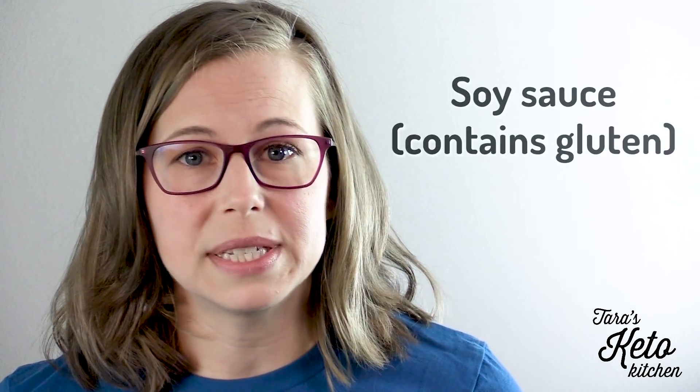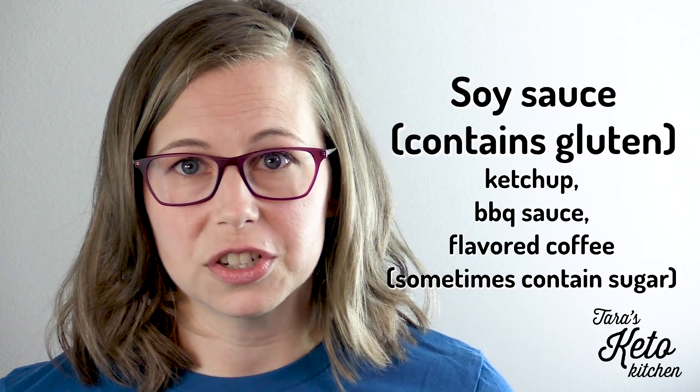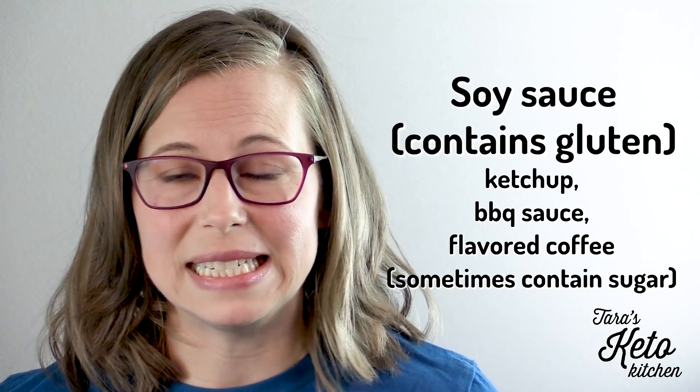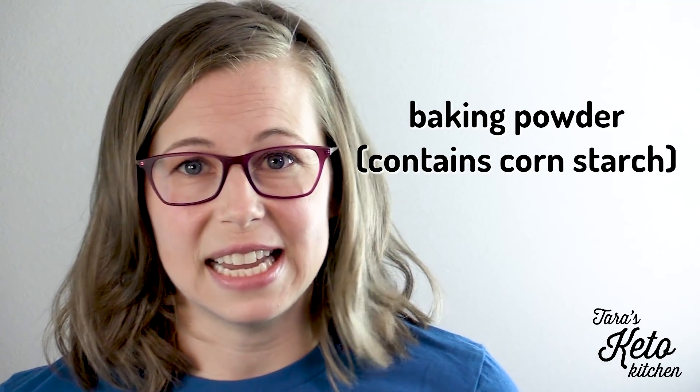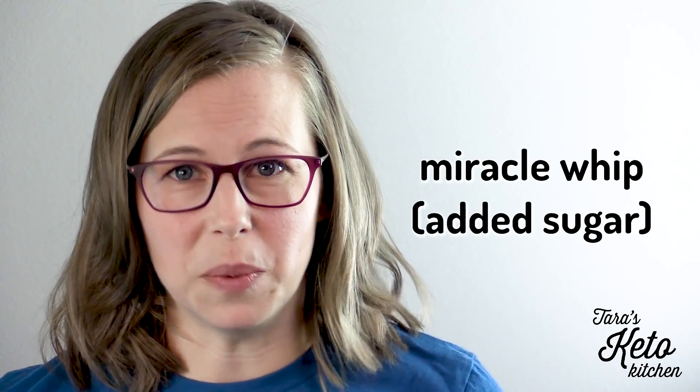A few foods to avoid that you may not think about right away: soy sauce contains gluten; ketchup and barbecue sauce often have a lot of added sugars; flavored coffee sometimes contains sugar as part of the flavoring packet; baking powder generally contains cornstarch — if you can find one with arrowroot powder, that's a much better option. Miracle Whip has a lot of added sugar, so use mayo instead. Also watch for added sugars in cured meats such as sausage, bacon, and brats — get the lowest sugar option possible.